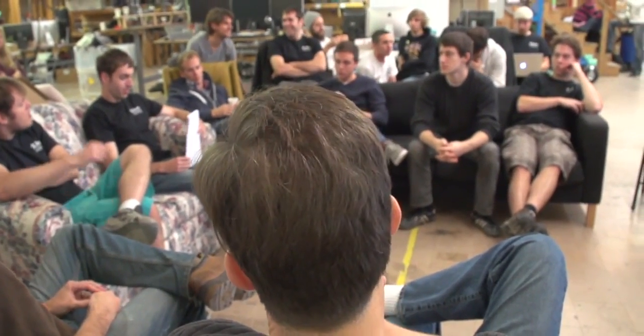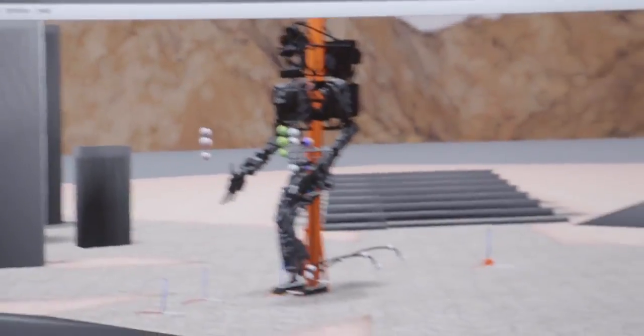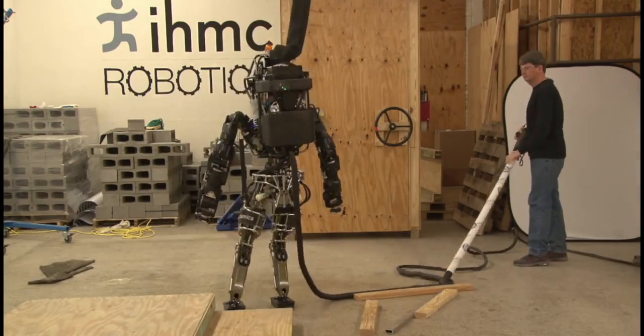We're a day away from packing up our robot to ship it off to the trials, and we've been working tirelessly right up to the last minute. The amount of work we've done in the past two months and even the past two weeks has been tremendous.